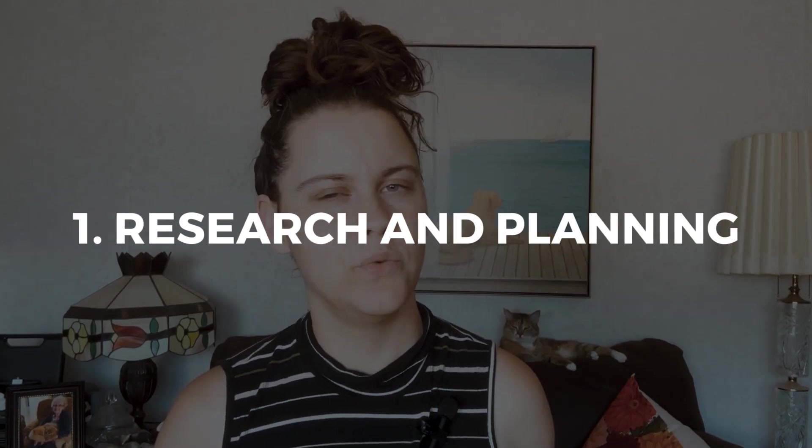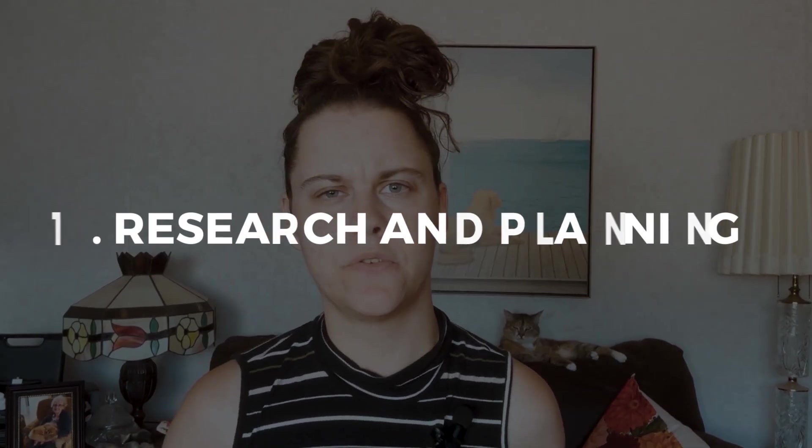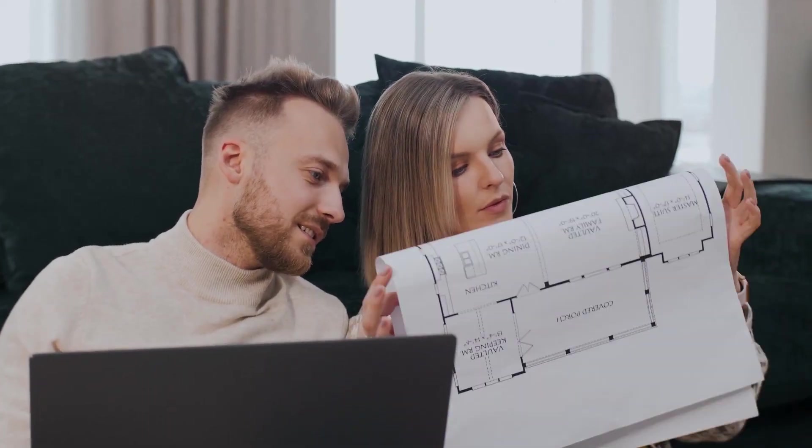Step one: Research and planning. In this crucial first step of your relocation journey to Chilliwack, take the time to immerse yourself in the wealth of information available. Thorough research and careful planning will set the foundation for a successful move, ensuring that you find your perfect haven in this beautiful city.